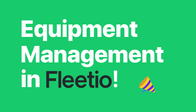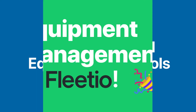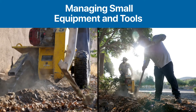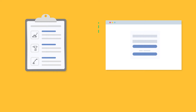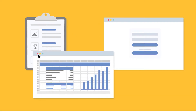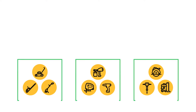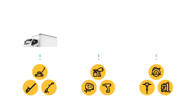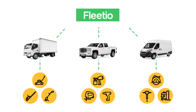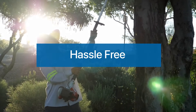Hi there! Welcome to Equipment Management in Fleetio. We understand how critical managing your small equipment and tools is to your fleet. We also realize that manually tracking your equipment or using separate software can be quite time consuming. Fleetio now allows you to track and organize your small equipment and tools along with your vehicles all in one place, continuing to save you time and money without all the hassle.